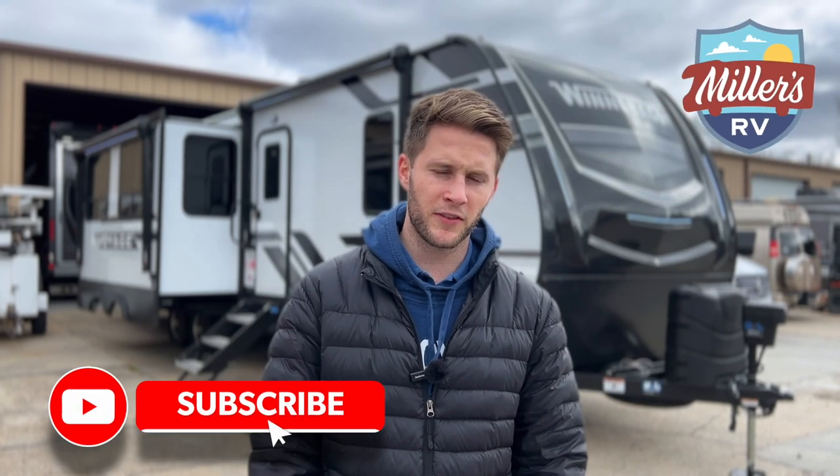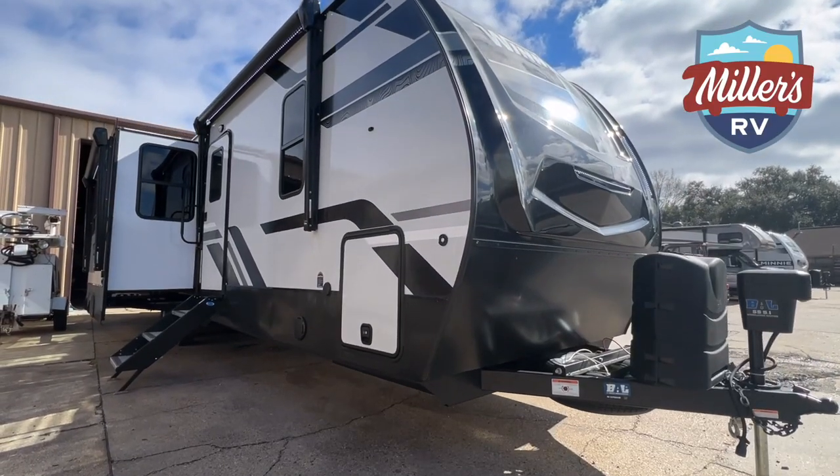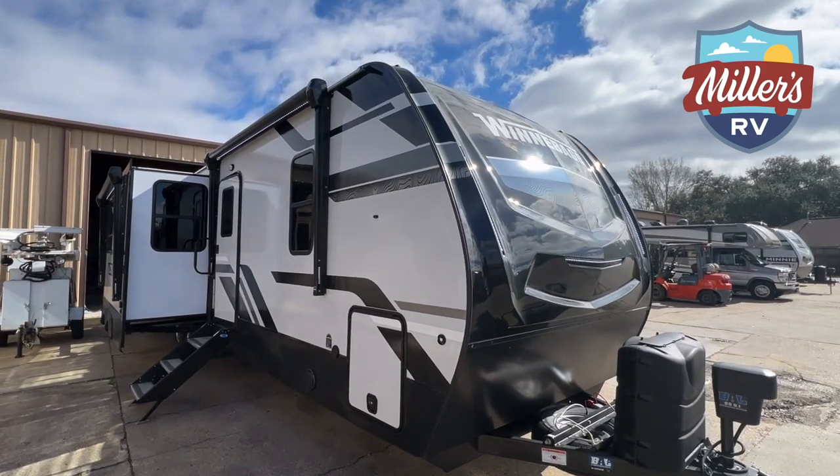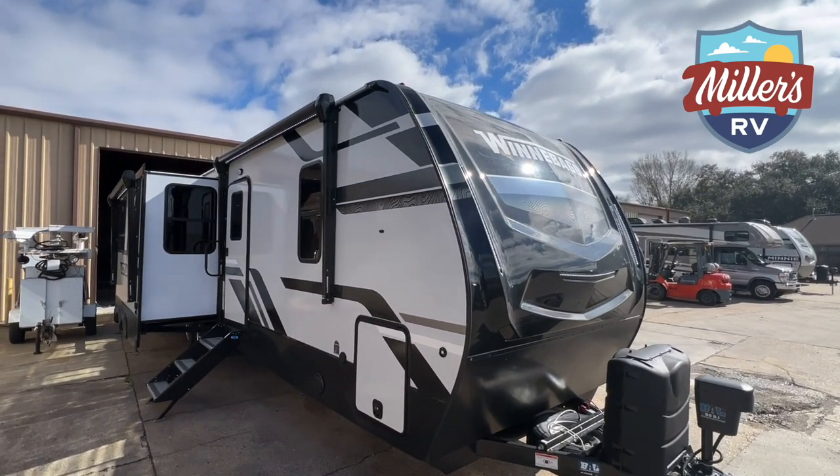Before I jump into this really cool Winnebago floor plan, go ahead, like this video, subscribe to our channel, and turn on your post notifications so you can stay up with all the latest and greatest of the RV world. Without further ado, this is the 3538BR Winnebago Voyage — the biggest Voyage floor plan they make, and honestly one of the most versatile. It's a really, really cool floor plan.